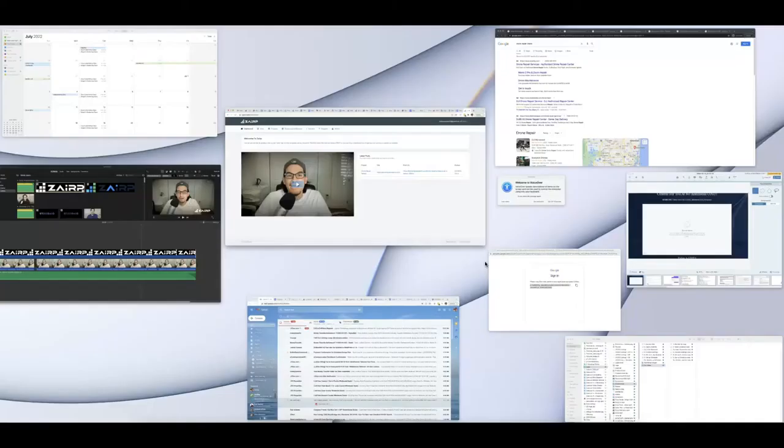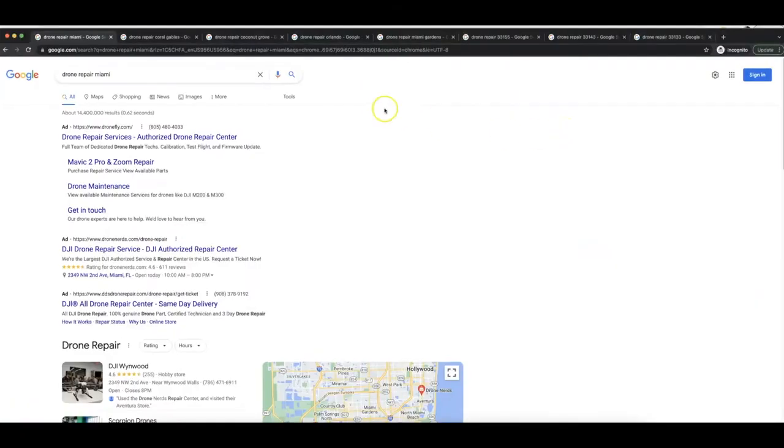Let me jump into that first before I show you the demo video. This is an incognito tab, and this is in the drone repair niche. Like I said, this is a very ugly site — it's black and white, there's no logo on it, there's no monetization on it. I pretty much set it up to be a dummy test site, and even with that it's still getting page one rankings.